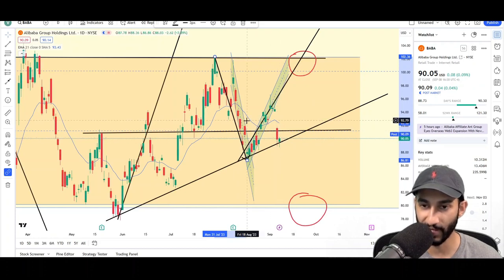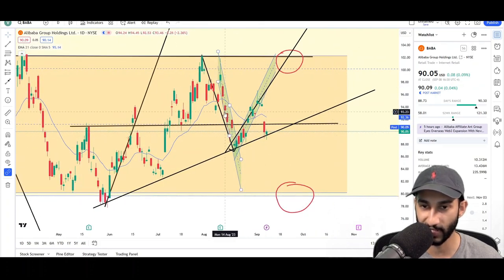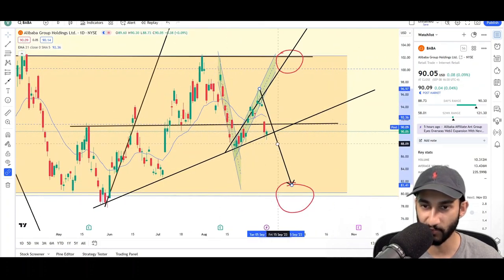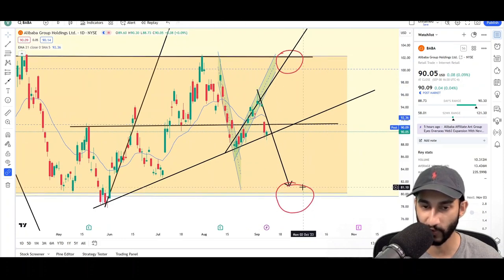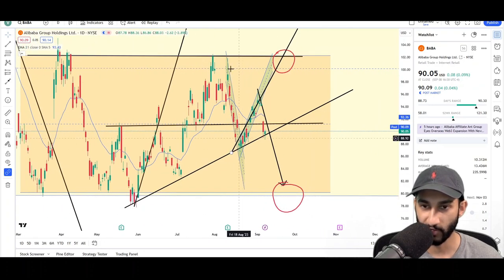Now we are below it and the EMA, so is this the end for BABA or are we going to still see higher prices? It did bounce from the trend line today, which is a good sign, but this measured move is in play and the bears are trying to reach the opposite side of the orange range. We did see a double top at the highs and a triple bottom at the low, so this is definitely looking like a range pattern.